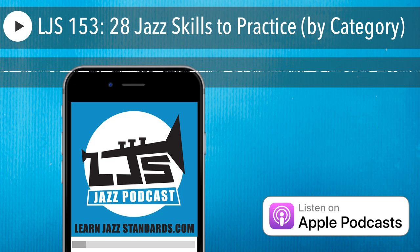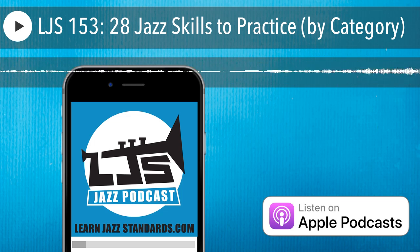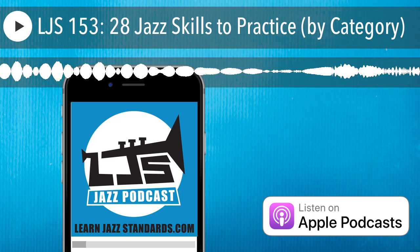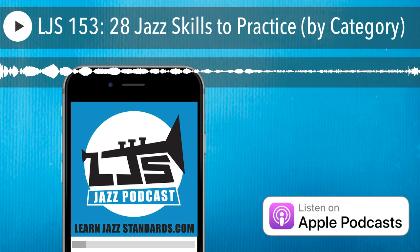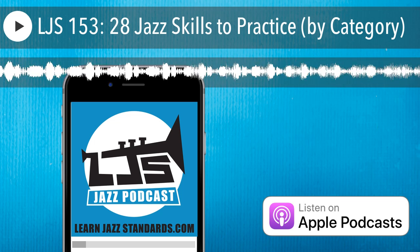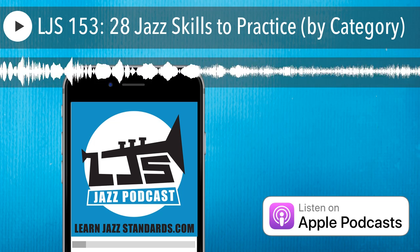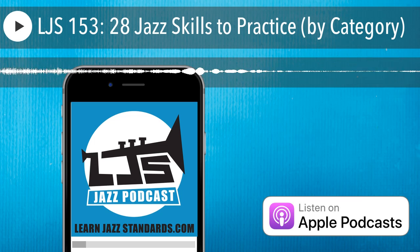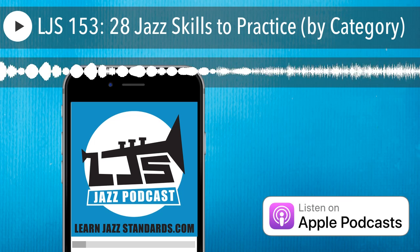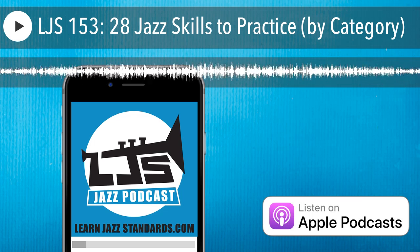Number twenty is learn a jazz blues head. The blues is an important song form in jazz, and knowing melodies and how to play the blues is super important. I had a recent episode — episode 146, Strategies for Improvising Over a Jazz Blues — if you're interested. Number twenty-one is learn a rhythm changes head. Rhythm changes is another important song form you should be familiar with, and it has a lot of great classic jazz harmony. You can find a list of nine rhythm changes heads to start with at learnjazzstandards.com/rhythmchanges.